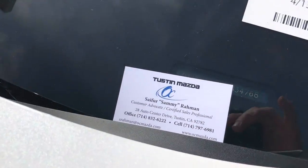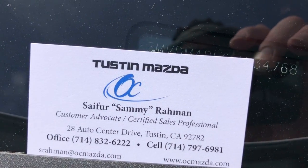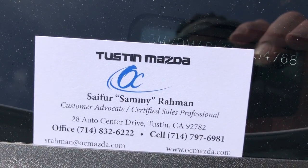In most cases, I can bring the car to you and can be reached at the numbers on my car shown here. Thank you and have a great day.